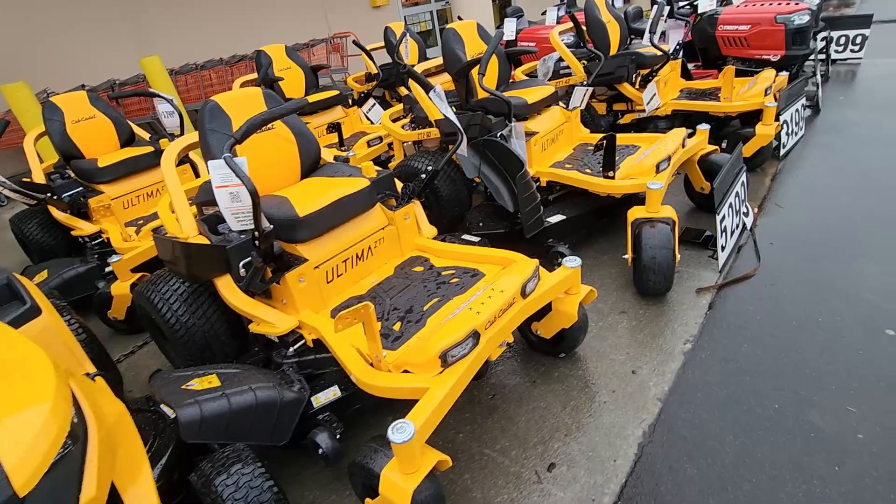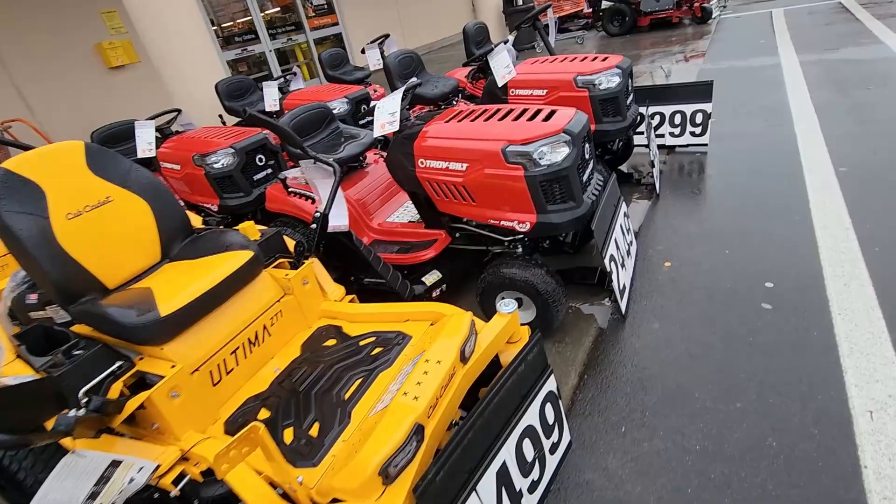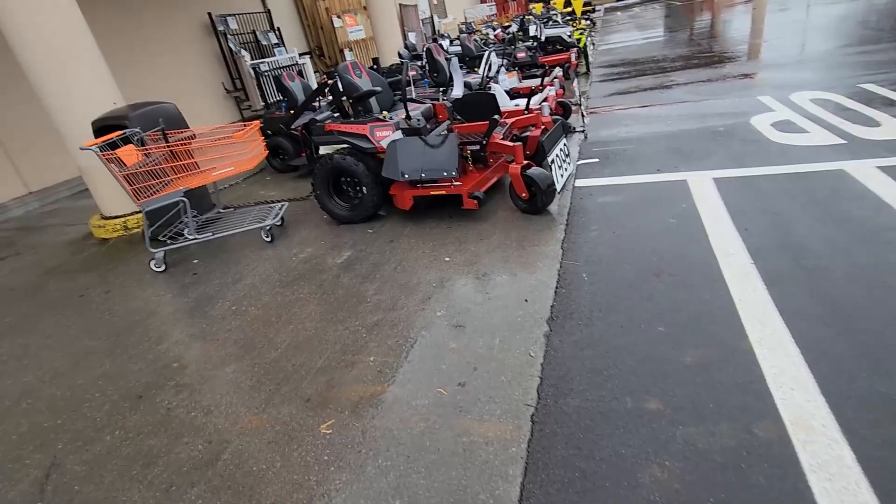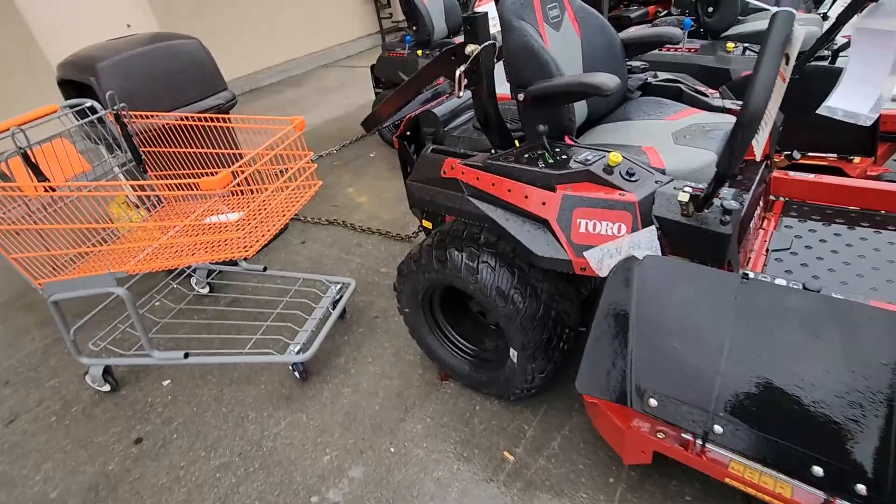We're in Johnson City Home Depot. I like Lowe's better — I like how they've got everything set up. But Home Depot has stuff Lowe's don't and Lowe's has stuff Home Depot don't. I have nothing against either of them — I just feel more comfortable in Lowe's because I know where everything's at.